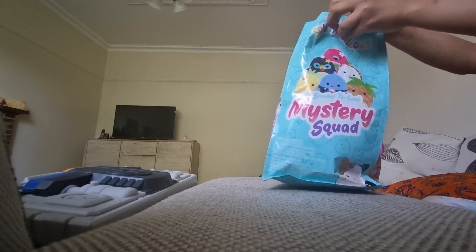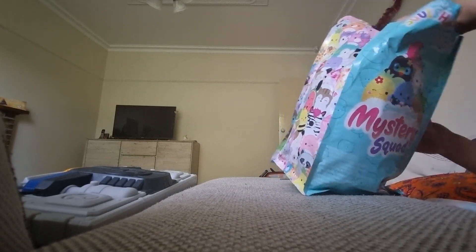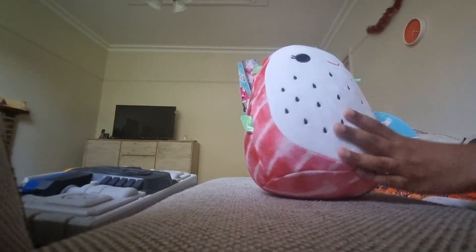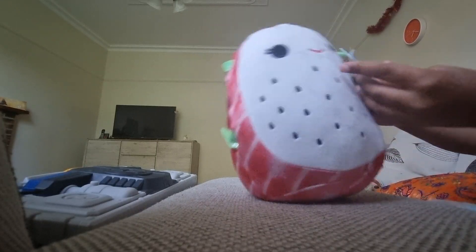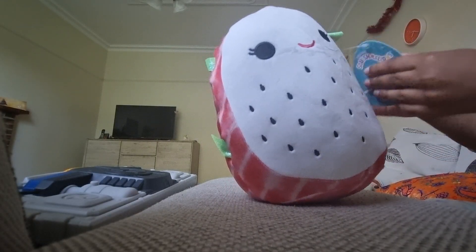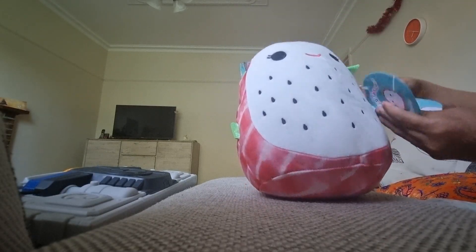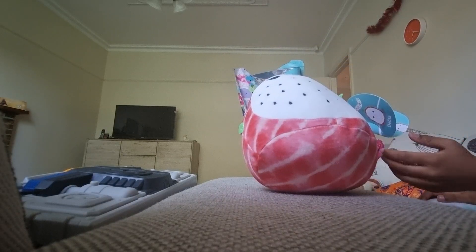Oh my god, guys, look at this squishmallow — it's so good! Its name is Delta, and on the tag it says 'more to squish.'